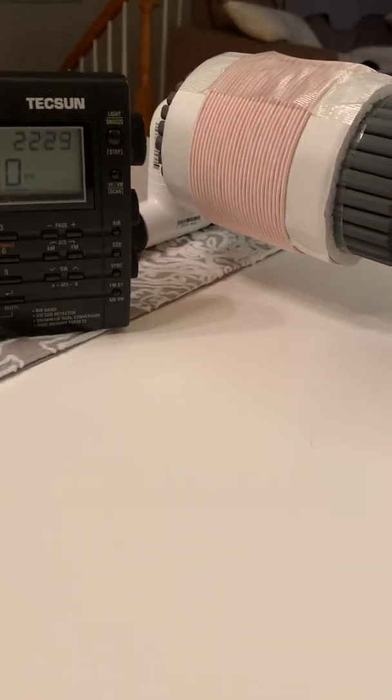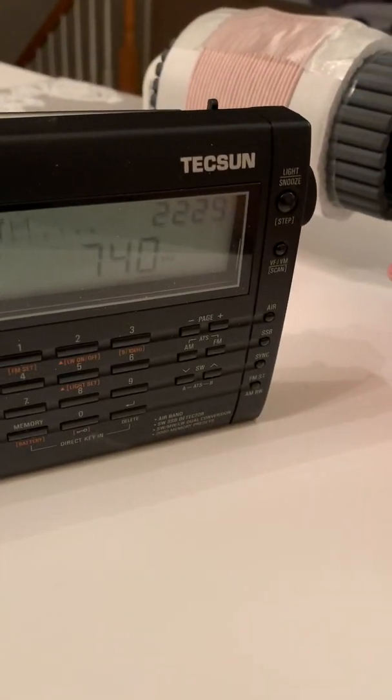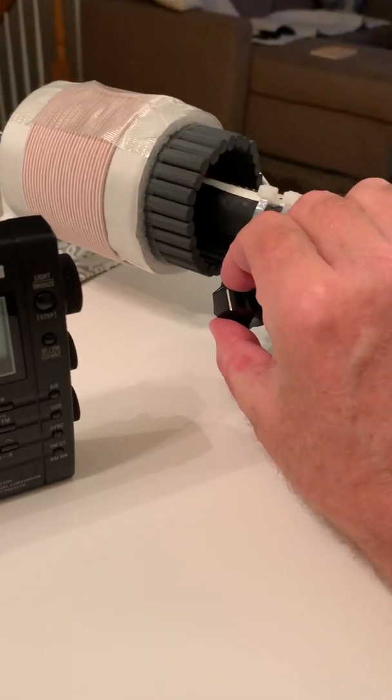So I'm going to place the receiver close to the FSL and do a little bit of tuning.